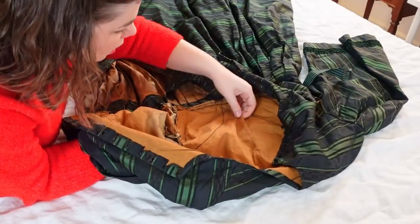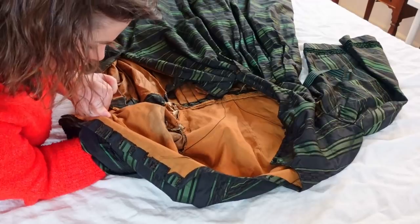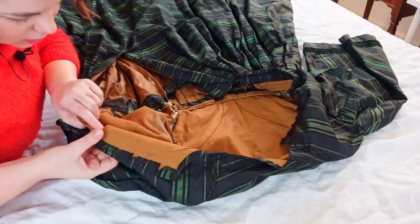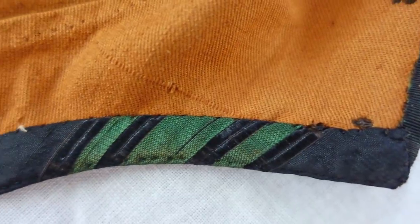The darts in the front are done with the sewing machine, but these really tiny ones around the garment are done by hand with spaced back stitches — which makes sense because they're teeny weeny.